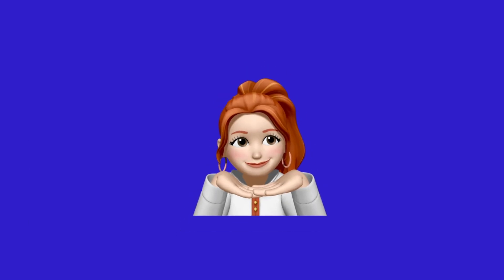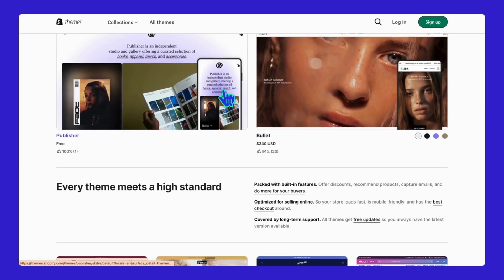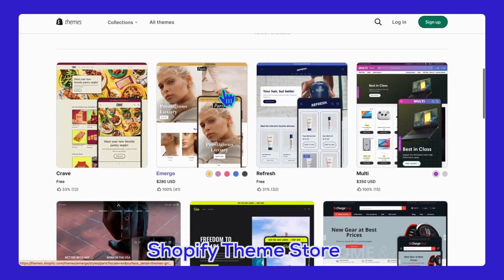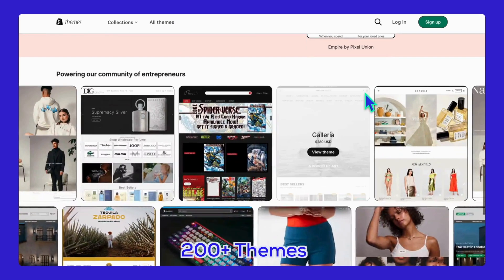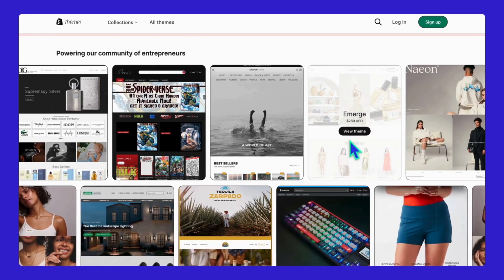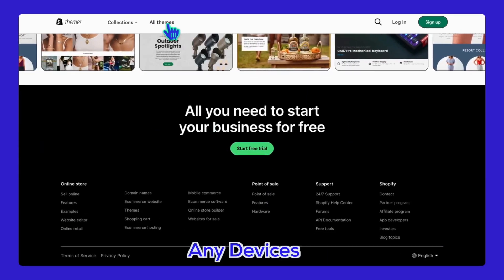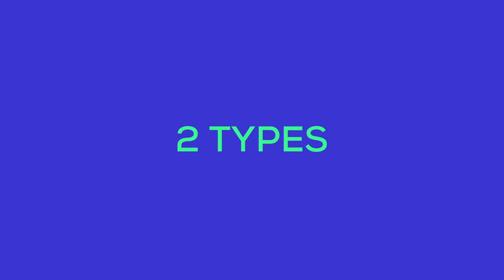Alright, let's talk Shopify themes. Shopify's theme store is like the ultimate go-to spot for anyone wanting to set up an online store. There are over 200 themes available, all customizable and designed to look great on any device. These themes are packed with features to help you sell online, and there's something for every industry and budget. There are two main types of themes: free and paid.